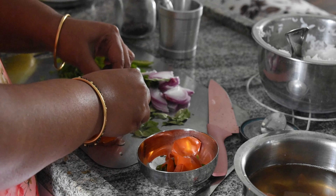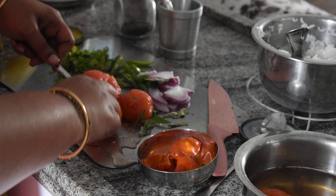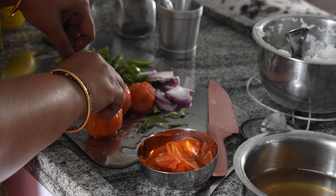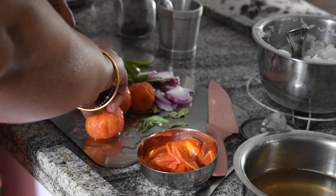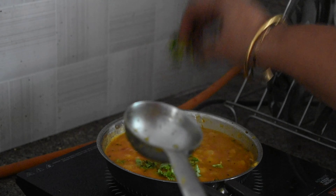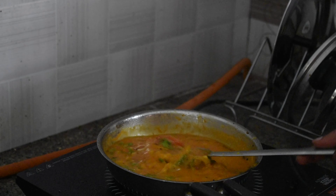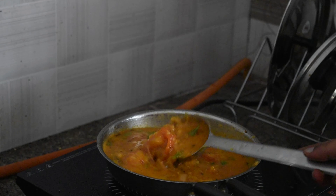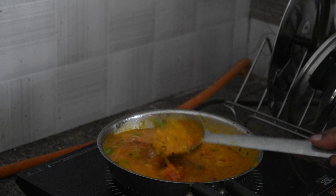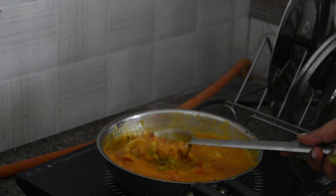By then, tomatoes are boiled enough. I allowed them to reach room temperature to remove the outer layer and use it for pappu and rasam. I used the same pan from the majjiga charu and put tadka for the tomato pappu. Once tadka is done, add boiled tomatoes and cooked dal, then allow it to cook till a thick consistency forms. Later add coriander and the second item — tomato pappu — will be ready.